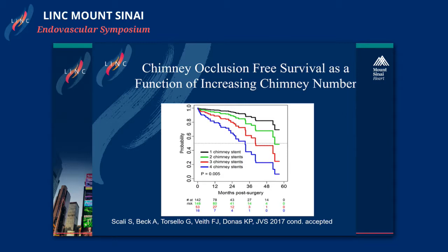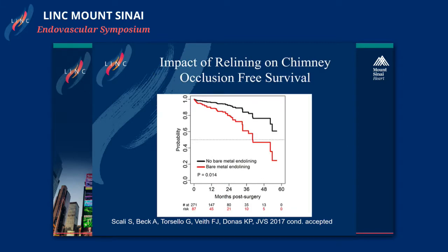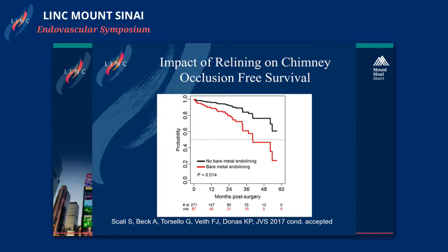The number of chimney grafts used is extremely important — not only for freedom from chimney graft occlusion but also for the survival of these patients, as you can see here comparing one chimney stent with more than two chimney stents used. Another point is the impact of relining, which shows that in patients where relining was used — probably due to anatomy — the occlusion-free survival was reduced compared with other stent grafts.